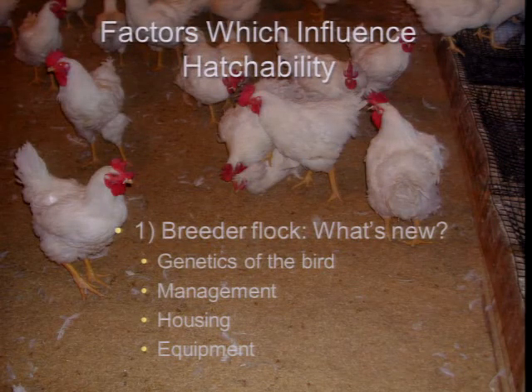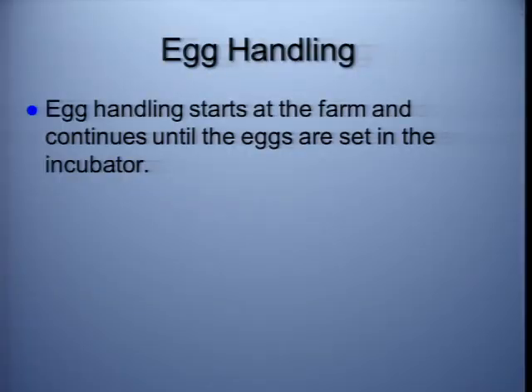Factors which influence hatchability — obviously, breeder flock and fertility. When we're looking at hatchability, you cannot overlook the impact of the flock itself. You cannot have a successful hatchery program without a good breeder program. We have the genetics of the bird; even though they change, we manage what we have — and sometimes we have to manage one strain a little differently than another. Alternate management, housing, and equipment all play a role in the breeder flock itself. So we know this has a pretty significant effect on hatchability. And then, of course, the hatchery itself — egg handling is the other key factor.